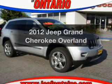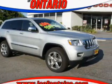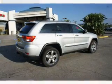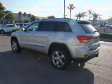Get noticed in this 2012 Jeep Grand Cherokee. If you're looking for a first-rate auto, this one could be yours today. The powertrain includes rear-wheel drive with a reliable engine driven by an automatic transmission.